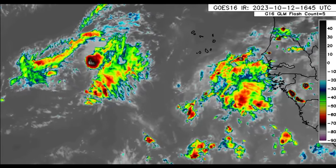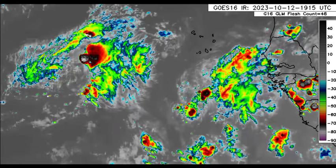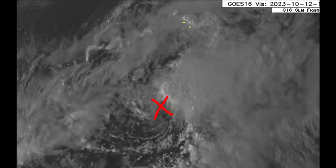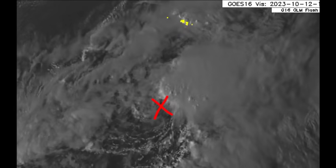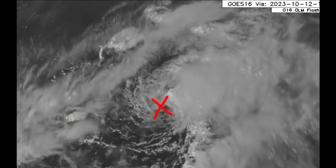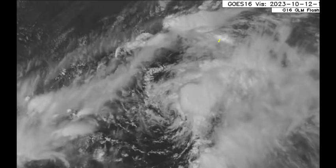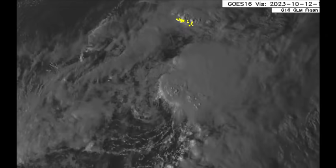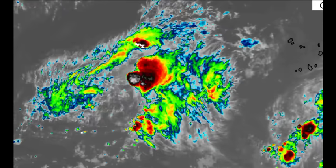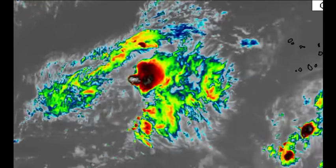Now heading out into the main development region where we've got Tropical Storm Sean and 94L. Looking at Sean, if you look closely you can see that center — take a look at that counter-clockwise spin. The center of the system is exposed because it has been dealing with wind shear, which is displacing all of the activity from the center, resulting in an asymmetrical, disheveled appearance on satellites. On the infrared satellite imagery we're not seeing a whole lot, but there's a new area of deep convection trying to form close to the center.